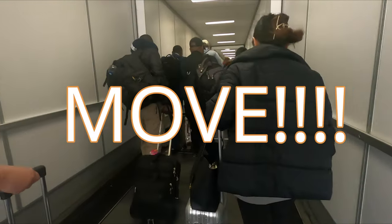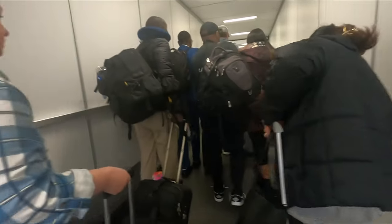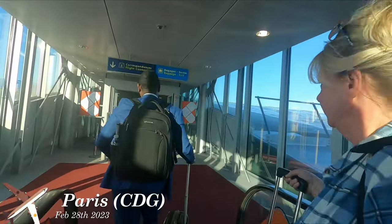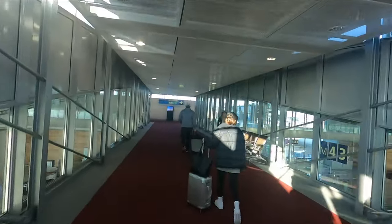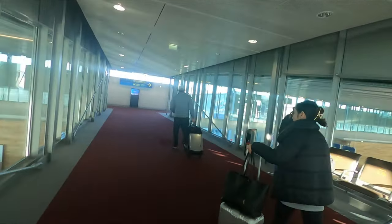We're in a rush to get to the next flight — it leaves in 35 minutes and we're not sure whether we go through customs or straight to the gate. We have to find out quickly. Oh my god, move — it's like the slowest people in the world going side by side. We've got to run. Flight connections to the right — let's go.